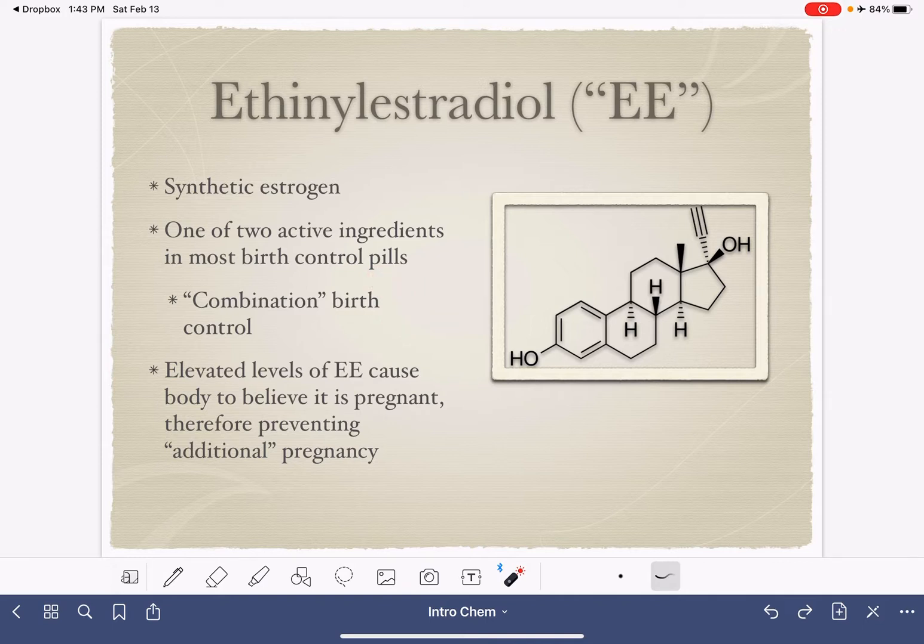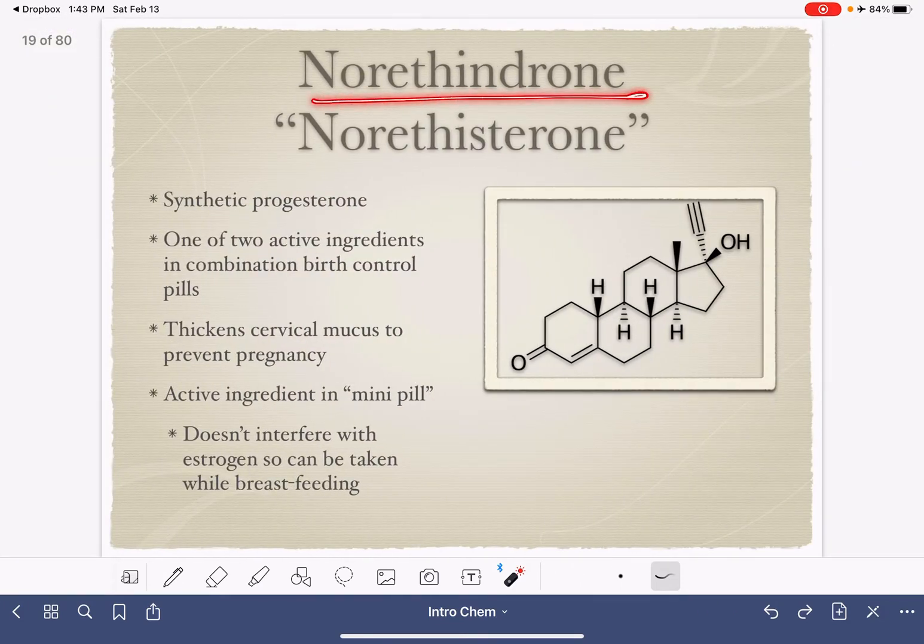In combination birth control pills, there is a second ingredient, and there are two options for what that could be. One is norethindrone, also referred to as norethisterone — this is a progestogen. Norethindrone works by thickening cervical mucus, making it difficult for sperm to get through the cervix into the uterus. Taken together with an estrogen, it's very effective birth control. If you're taking just a single-ingredient birth control pill, sometimes called the mini pill, norethindrone is usually the active ingredient. It's a good option for women who are breastfeeding since it doesn't contain estrogen and doesn't interfere with breastfeeding, although it has a lower success rate than combination pills.